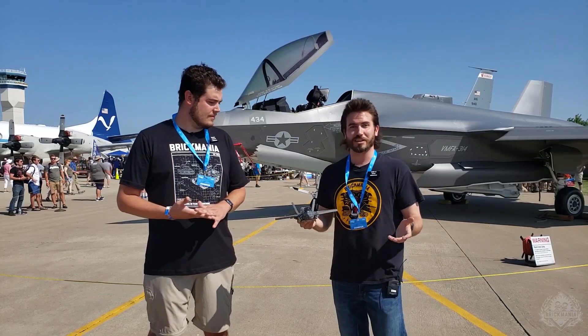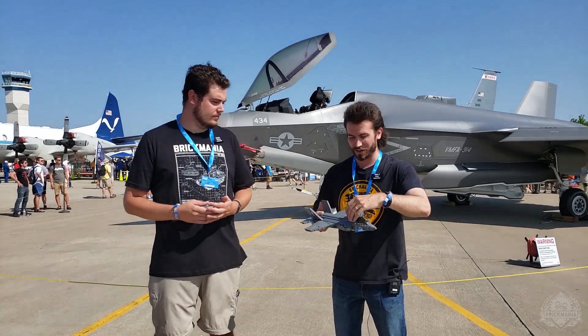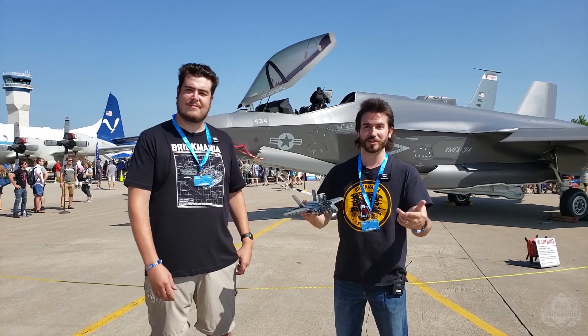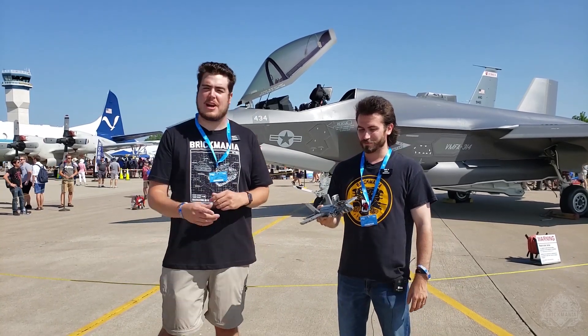I'm pretty sure that's what I'm looking at. But this model has like 25 moving features on it — the fan opens up in the top. I'm not going to go through it all right now; we have a full review video on our website. If you want to see all the inner workings of the model, make sure you check that out as well.